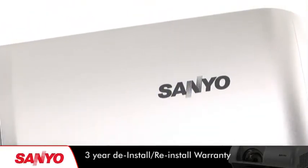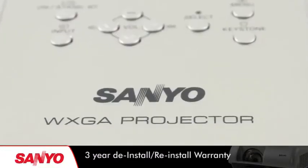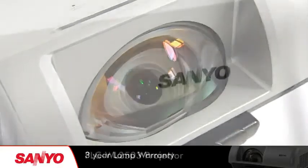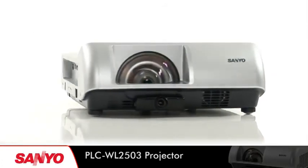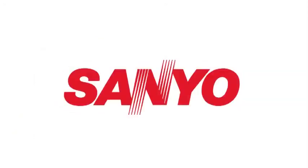The PLC WL2503 also comes complete with a 3-year de-install reinstall warranty and a 3-year lamp warranty. Extend the opportunities to deliver interactive learning with the PLC WL2503 Interactive Projector from Sanyo.